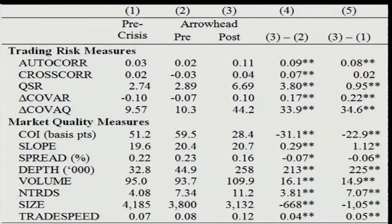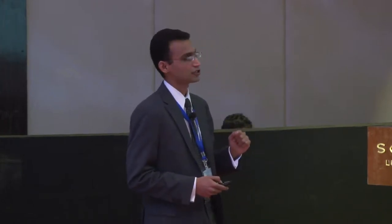Here are our initial results, looking at the mean analysis. The first block shows the risk measures and how they've changed in the post-Arrowhead environment, with a pre-crisis benchmark and pre- and post-Arrowhead measures. Overall, all risk measures are increasing in the post-Arrowhead environment. Looking at market quality measures — the cost of immediate trading, how much it costs to place a market order versus a limit order — that cost has significantly declined, which is a good thing. Slope, a direct measure of liquidity, has increased. The number of trades has significantly increased, as high-frequency traders put in more, smaller trades, which reduces the average trade size.